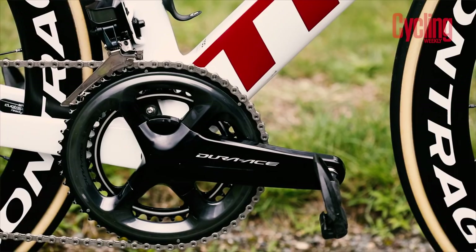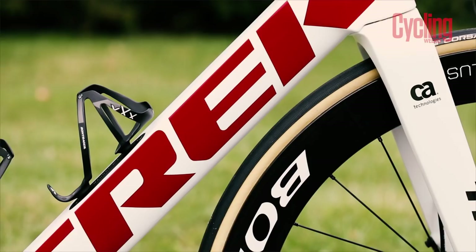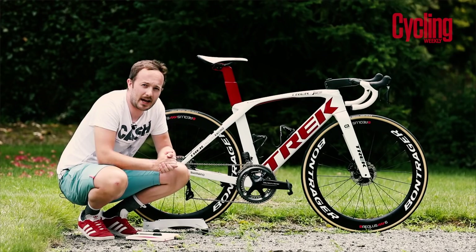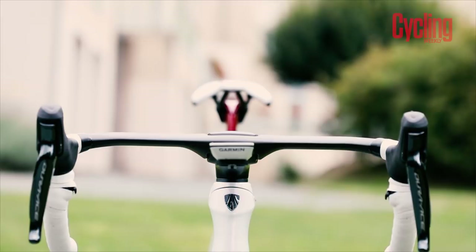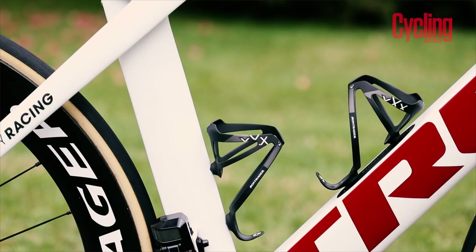John Degenkolb doesn't get a café racer style custom paint job, but he does get the jaw-droppingly gorgeous Trek Segafredo P1 paint scheme that really pops in that candy red. Degenkolb will hopefully be at the front of all the bunch sprints during the Tour de France, so he has sprint shifters up front with the Shimano Dura-Ace groupset.